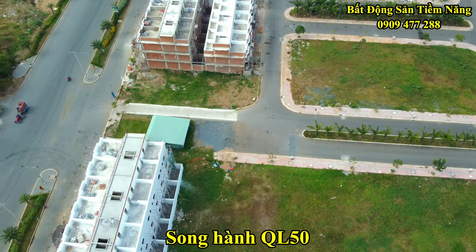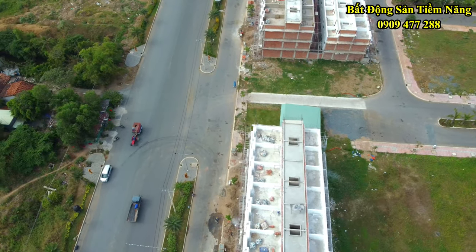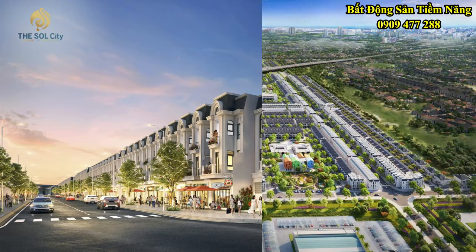Trung Lương, song hành quốc lộ 50, cao tốc Bến Lước-Long Thành, The Sun City Sài Gòn hứa hẹn sẽ bùng nổ và trở thành điểm sáng thu hút sự quan tâm của khách mua lẫn nhà đầu tư.